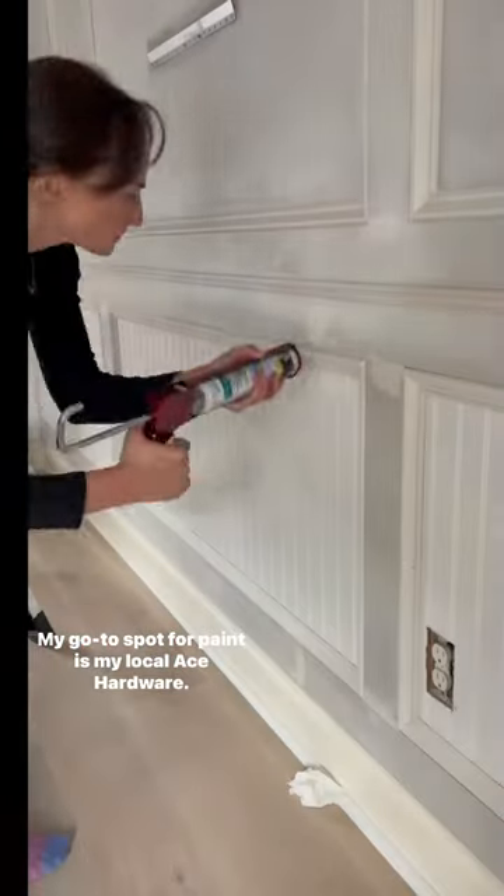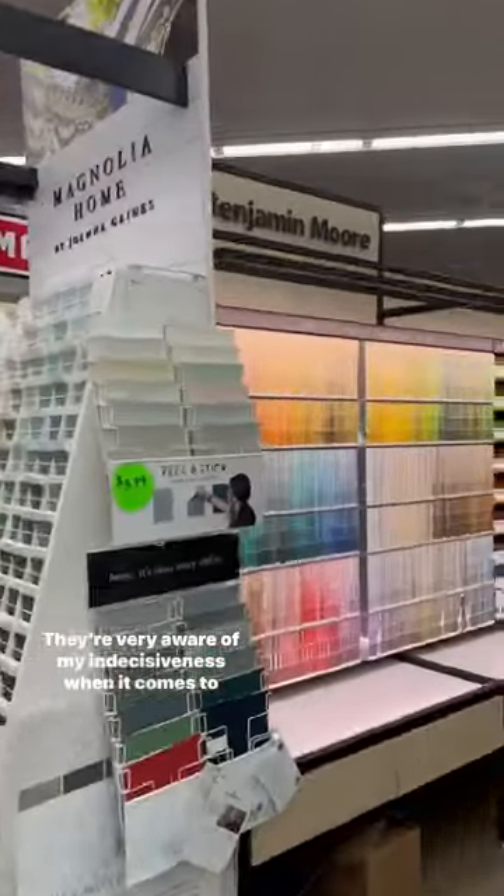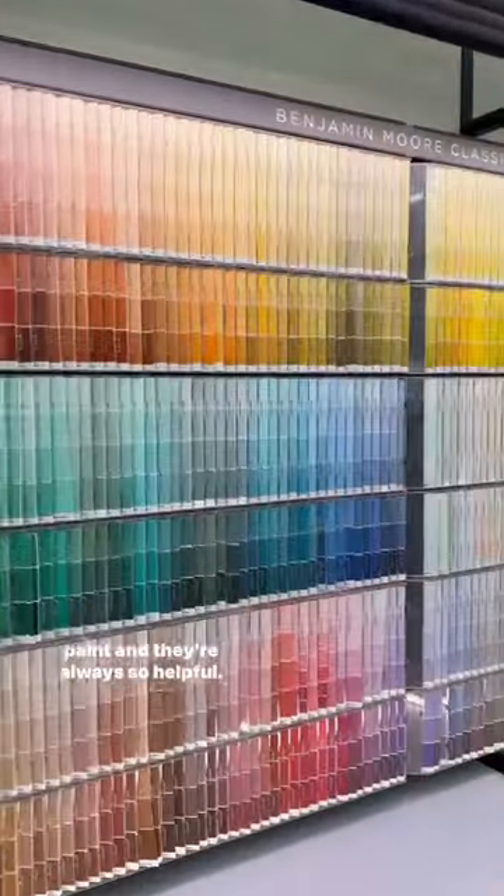My go-to spot for paint is my local Ace Hardware. I love shopping local — they know me there. They're very aware of my indecisiveness when it comes to paint, and they're always so helpful.